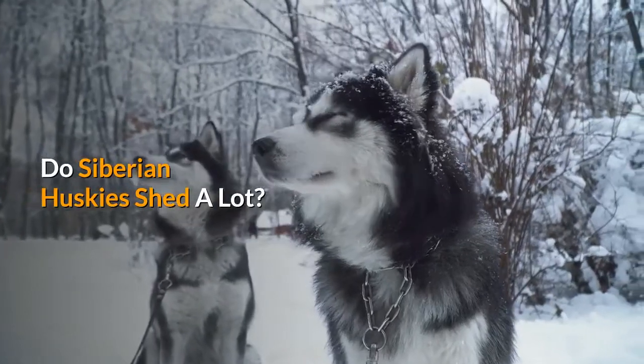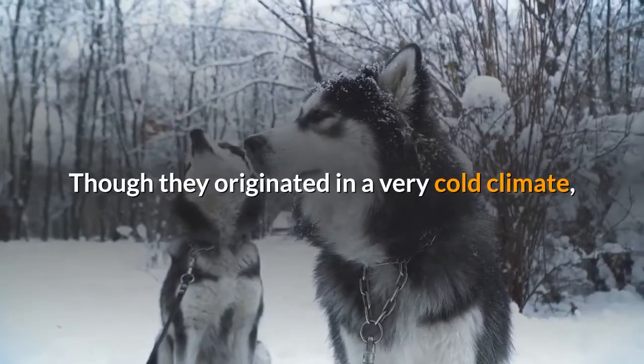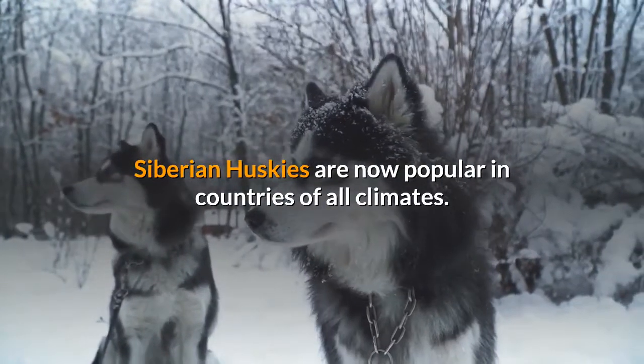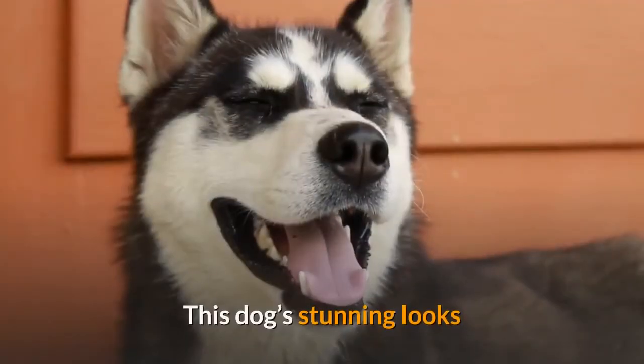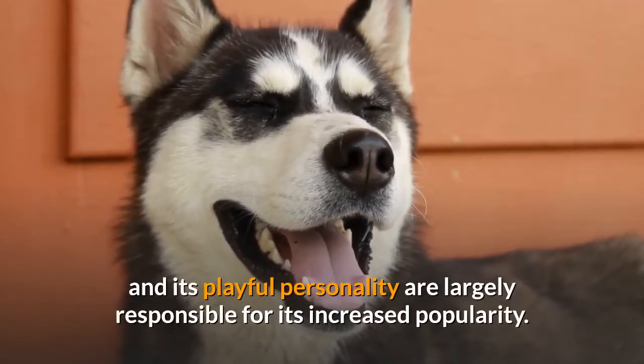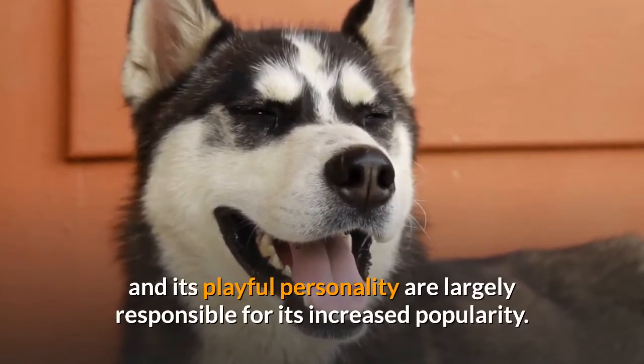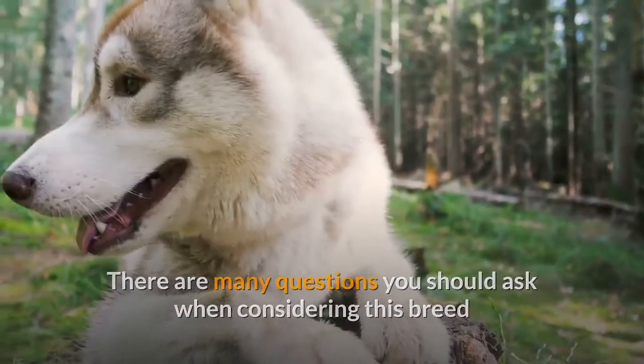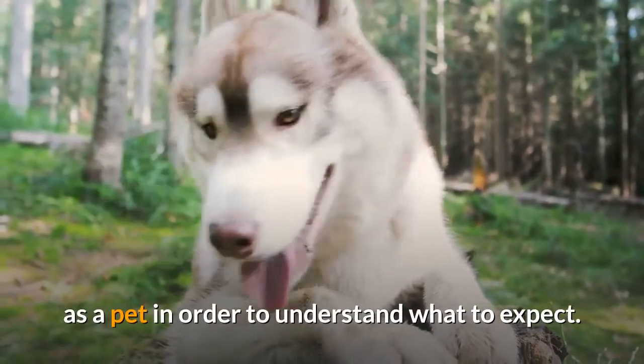Do Siberian Huskies shed a lot? Though they originated in a very cold climate, Siberian Huskies are now popular in countries of all climates. This dog's stunning looks and its playful personality are largely responsible for its increased popularity. There are many questions you should ask when considering this breed as a pet in order to understand what to expect.